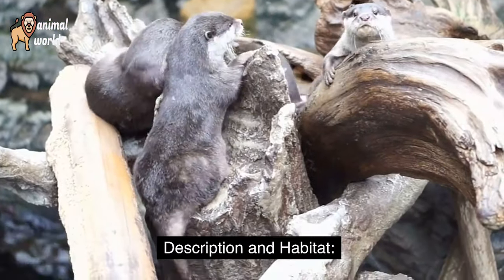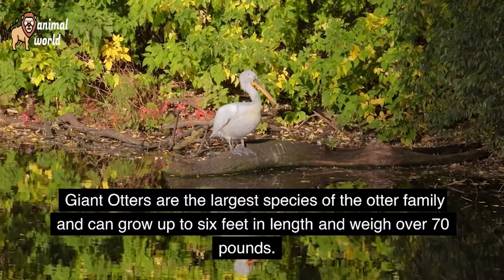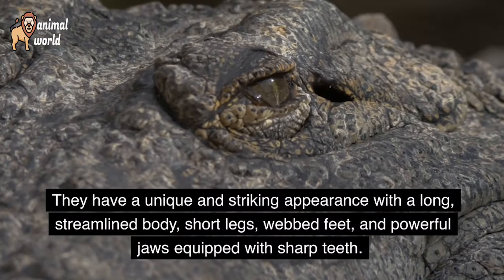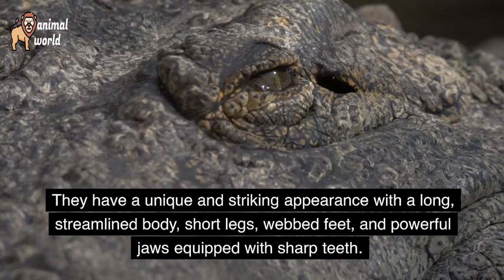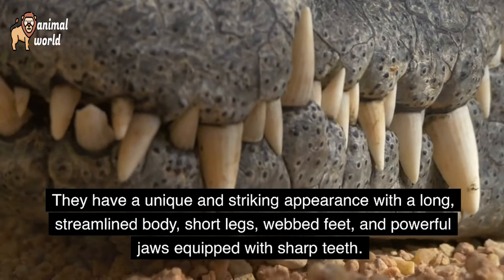Giant otters are the largest species of the otter family and can grow up to 6 feet in length and weigh over 70 pounds. They have a unique and striking appearance with a long, streamlined body, short legs, webbed feet, and powerful jaws equipped with sharp teeth.